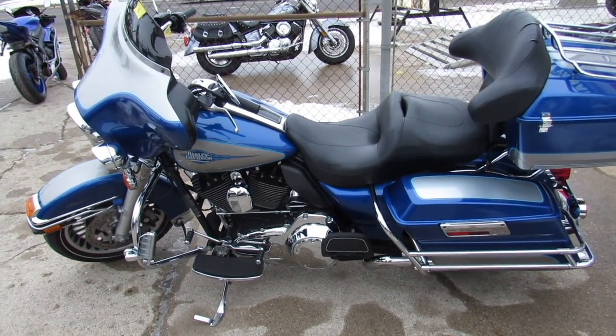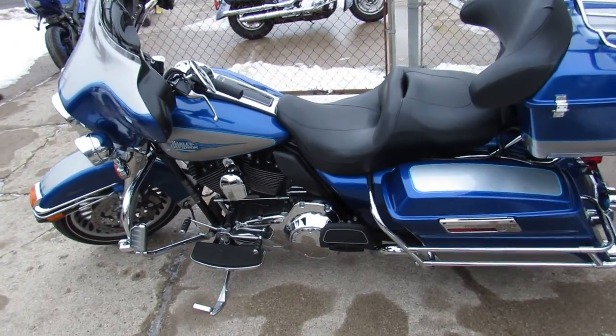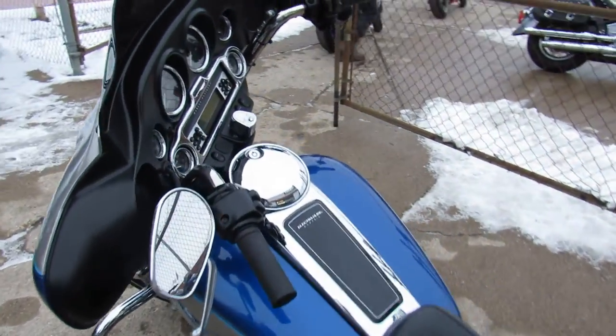What's up guys? It's Harley Davidson headquarters here at Approval Powersports. We've got over 350 used Harleys, so anybody looking for one, we got it.